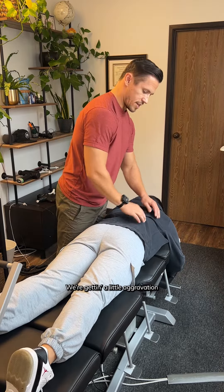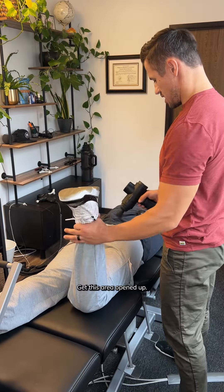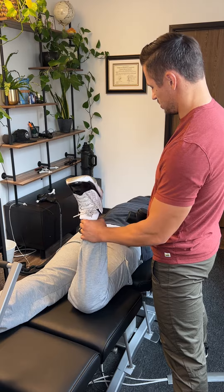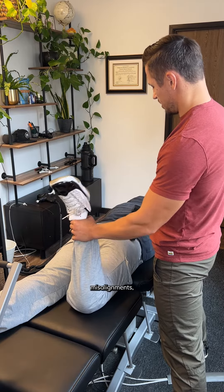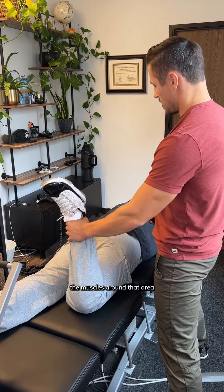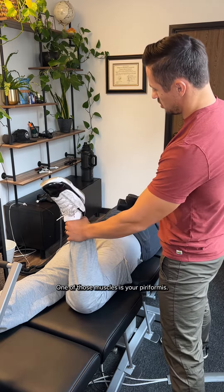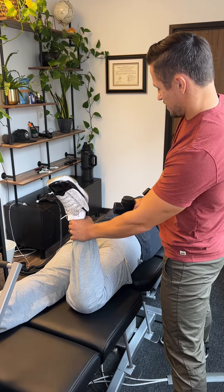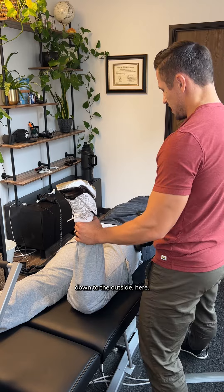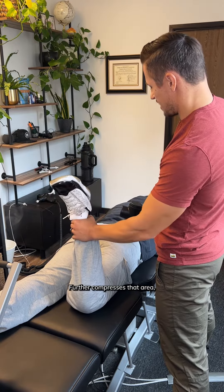A little aggravation of the right sciatica, kind of in the right glute. Get this area opened up. You have low back issues, disalignments, a little degeneration. The muscles around that area start to tighten up — it's like a protective muscle spasm. One of those muscles is your piriformis, that muscle right in the glute that goes from your sacrum down to the outside, right over the sciatic nerve, further compressing that area.